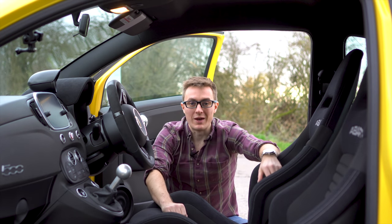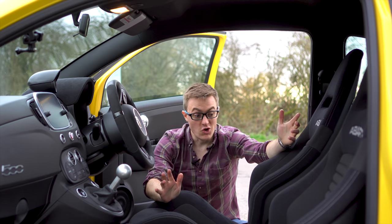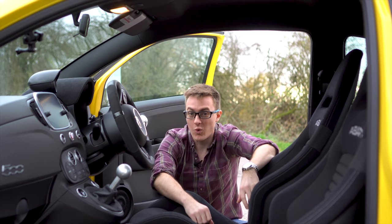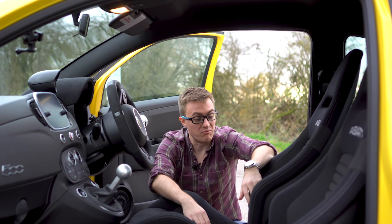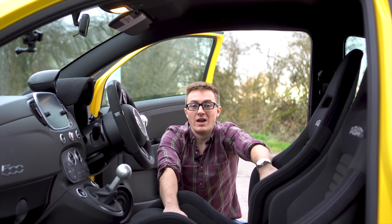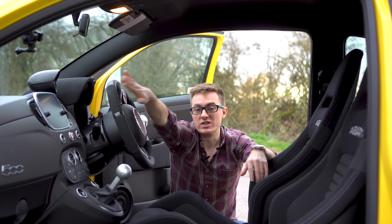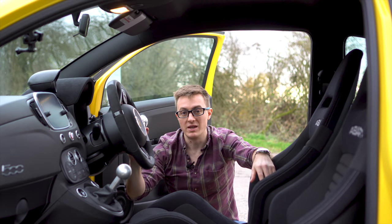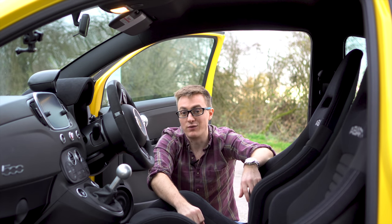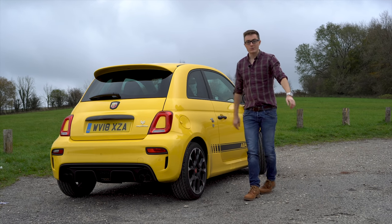One of the first things you'll notice about the Abarth interior is the Sabelt seats — these look great and, while they are quite firm, they're more than comfortable enough and make it feel quite special in here. In terms of other things in the interior, you've also got Alcantara on the dash, a little bit on the steering wheel, and carbon fibre inserts which make it look a little bit nicer than your standard Fiat 500.